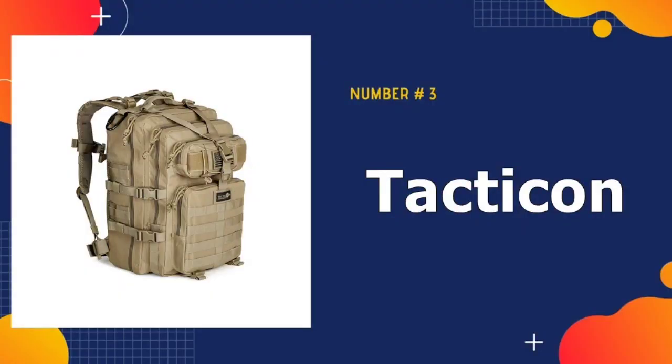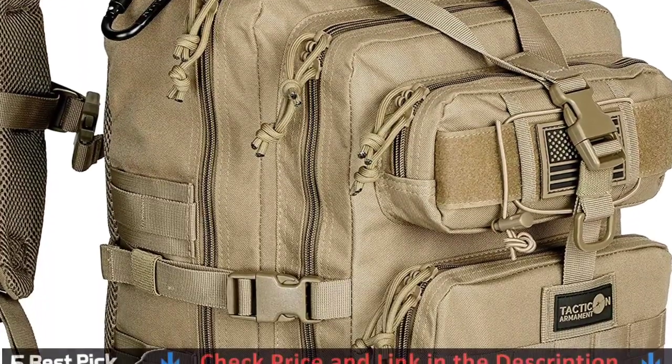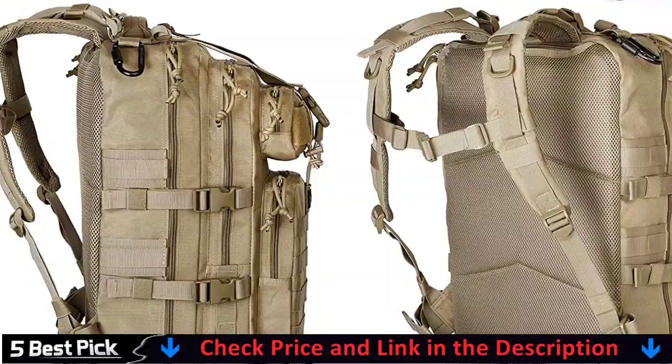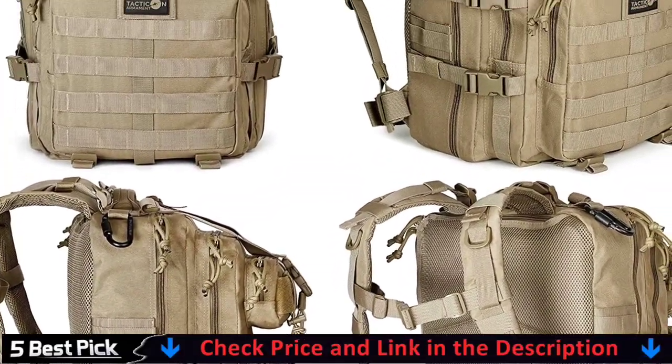Third in our list is the Tacticon 24 Battle Pack Tactical Backpack. The zippered front pocket includes organization slots for concealed carry firearm or CCW handgun, tools, camera, pump, maps, and other items. This tactical backpack can be well used as a three-day assault pack or tactical backpack.